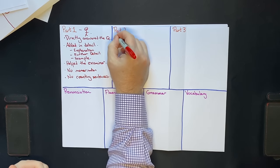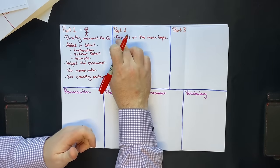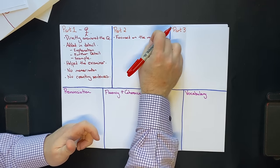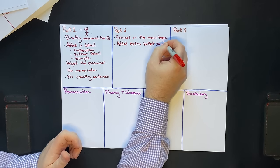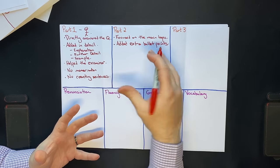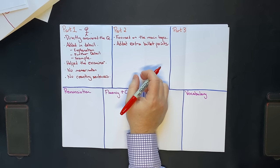Then we move on to part 2. What I did was focus on the main topic. You'll be given a cue card with a main topic at the top and a few bullet points below it. I spent the whole time focusing on the main topic and added extra bullet points — ones related to the main topic that I find easier to talk about. The problem with following the bullet points blindly is that some of them you might not be comfortable talking about, or you might talk about them very quickly. So I added extra bullet points, and that's what my students do as well.